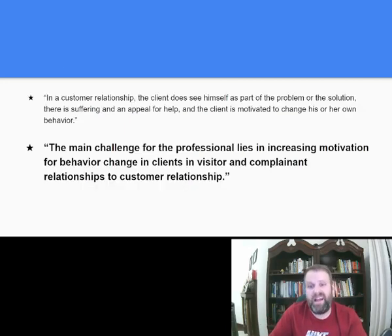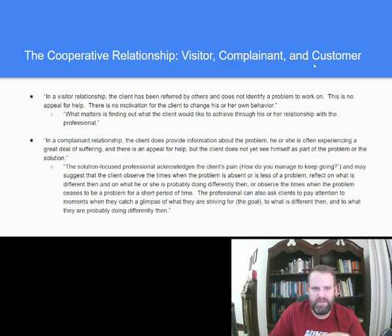In a customer relationship, the client does see themselves as part of the problem or solution. They're suffering, they have an appeal for help, and they're motivated to change their own behavior. The main challenge for the professional lies in increasing motivation for behavior change in visitor and complainant clients to move them toward the customer relationship — so they start saying 'I need help, I need to change,' and they can start applying things. The author will tell you how to get that person to that point, taking you on that journey of asking certain questions to turn that visitor into a customer.